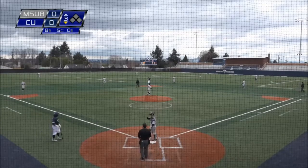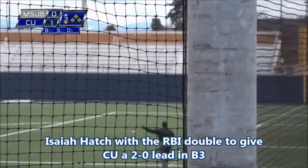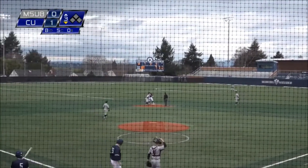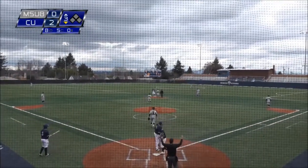RBI for Barrera. Towards right — playable. Dillon on the run will let that drop. Makes a grab on a high turf hop. Hatch sliding into second, kept the foot on the bag — he almost over-slid it. And in all that, Barrera comes in to score.